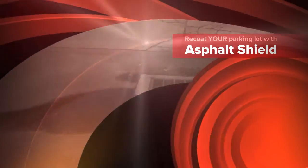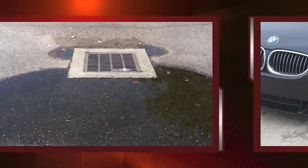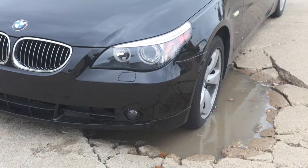Tired of the cracks, loose rocks, and potholes that appear as your parking lot or driveway surface breaks down? Trying to avoid standard asphalt resealers that break down within a matter of months?